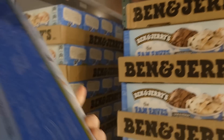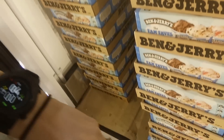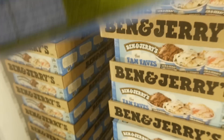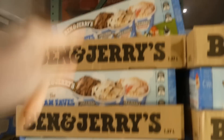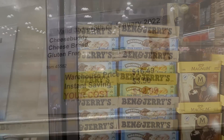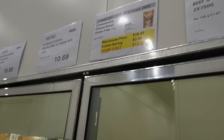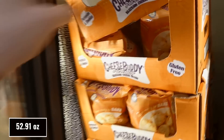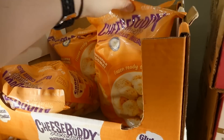Ben & Jerry's ice cream is so good — we stopped at Ben & Jerry's after one of my oldest daughter's competitions and it was amazing. Cheese Buddy gluten-free cheese bread is 1.5 kilos for $3.50 off down to $13.00.